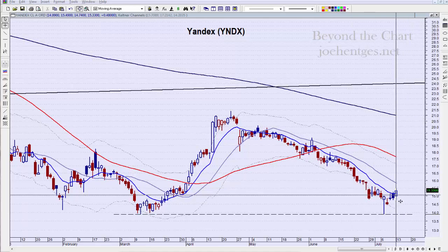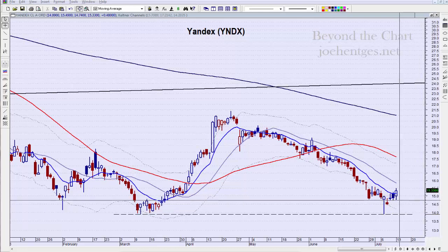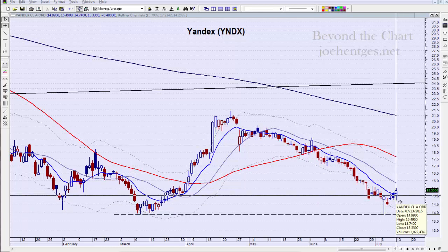Yandex was up 0.48% yesterday, a nice percentage move, closing near 15.33. This is a daily chart through the close of yesterday. Today is Tuesday, July 14th, about 10:15 to 10:30 in the morning Central Time.